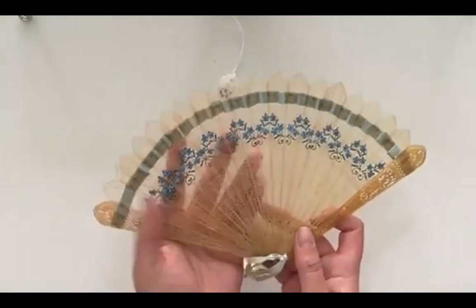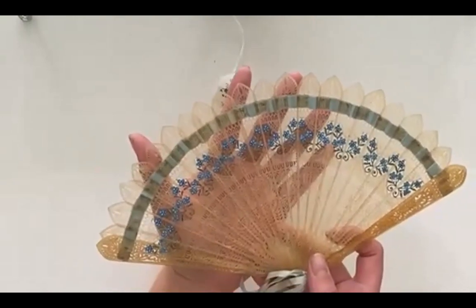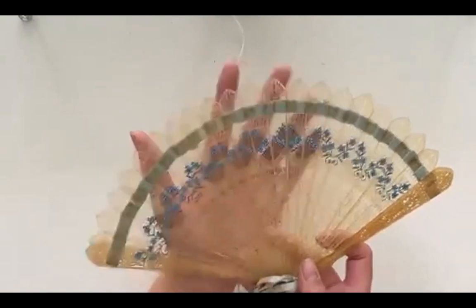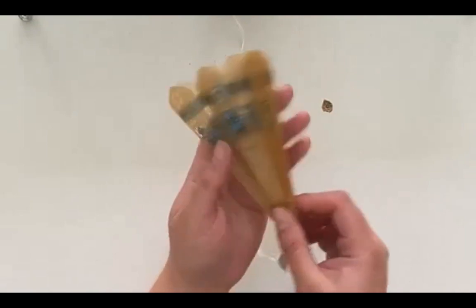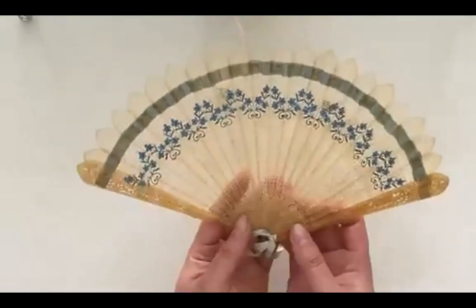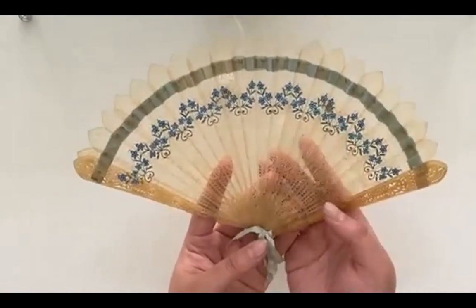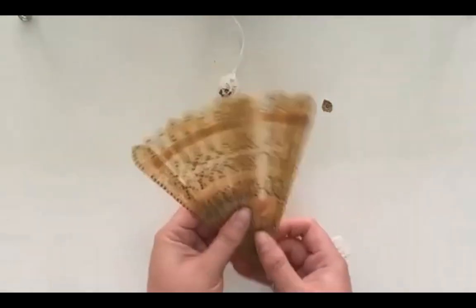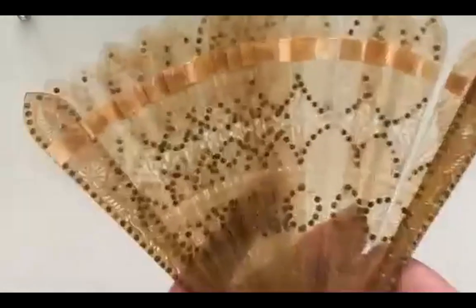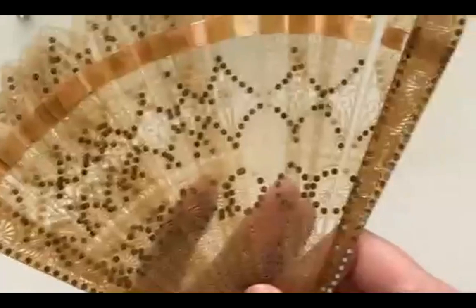Here is one of those horn fans. You can see how incredibly translucent it is - you can see my hand through it - and also how small it is, smaller than my hand. This fan I've re-ribboned. They're very delicate and airy and you can see how they go with that classical sensibility. This is one I haven't re-ribboned yet, but you can see all these sequins that would catch the light.